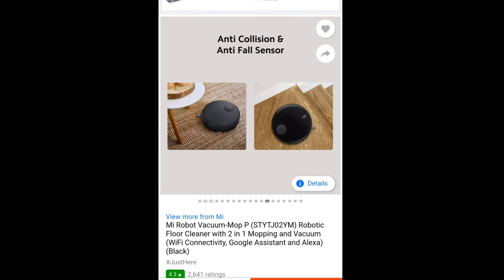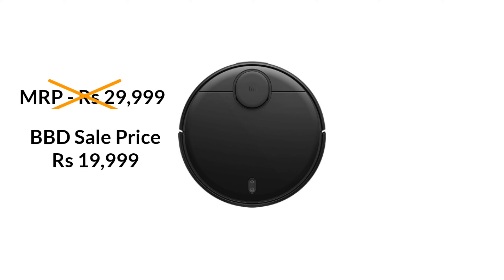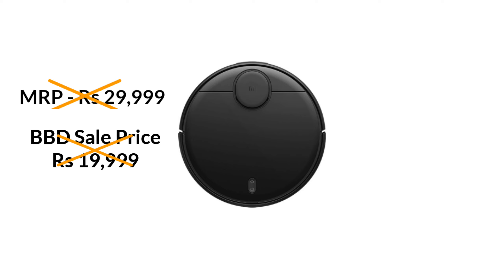This vacuum cleaner is originally ₹29,999. But in the BBD sale, it will be ₹19,999. And if you have Axis Bank cards or ICICI cards, you will get an extra discount of ₹1,750. The final BBD price will be ₹18,249, and you will get an extra discount on exchange offers as well.